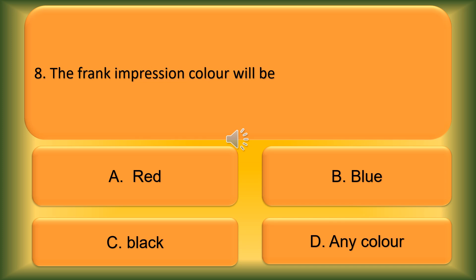Question number 8. The frank impression colour will be: Option A: Red. Option B: Blue. Option C: Black. Option D: Any colour. The correct answer is Option B, Blue.